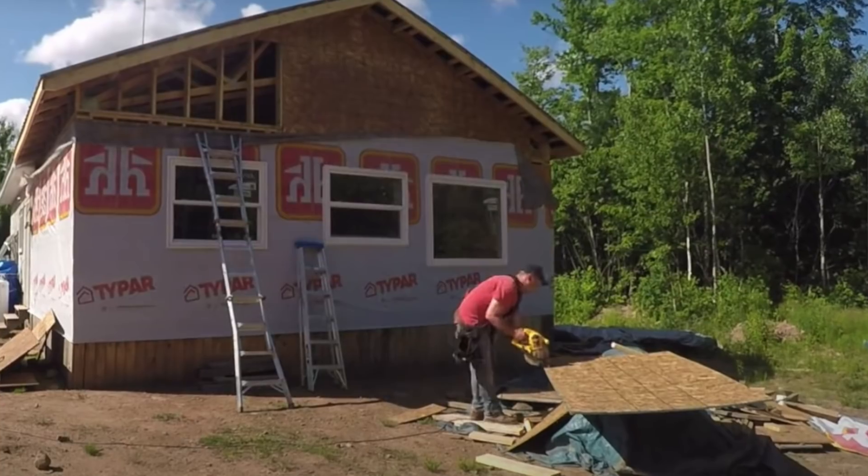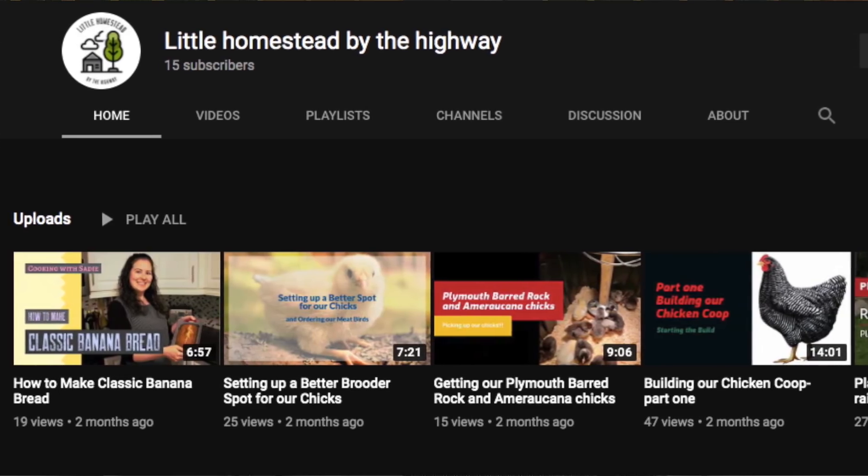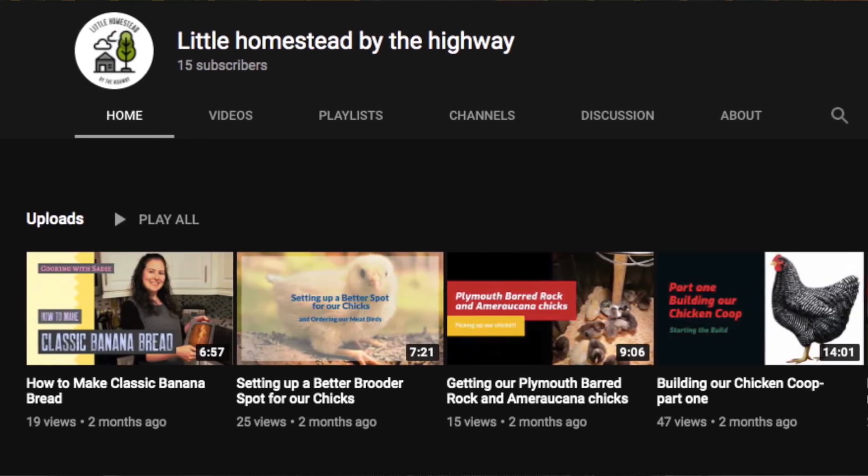We did the extension trusses together and a bunch of stuff on the extension over a couple of days when he was here. He's going to come up and help me get that new door in. He actually started a channel just a couple months ago — he's just got a few videos up right now, but I'll put the link to his channel below. He just moved down here from Ontario and lives in New Brunswick now too. He bought a few acres and bought a house. It's called Homestead by the Highway.